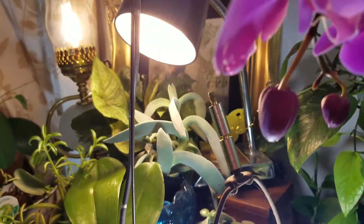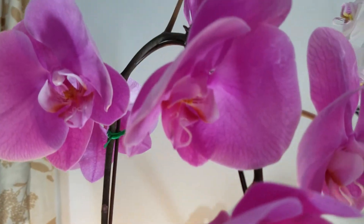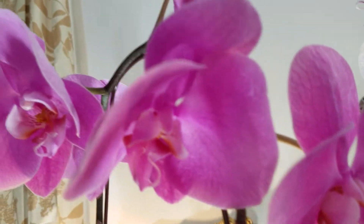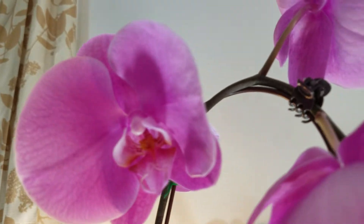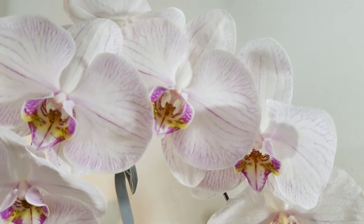That's the new orchid — it had healthy leaves, so that's one of the reasons why I bought it. I just love, love, love these flowers, and this one — the other side is just as beautiful as this side.